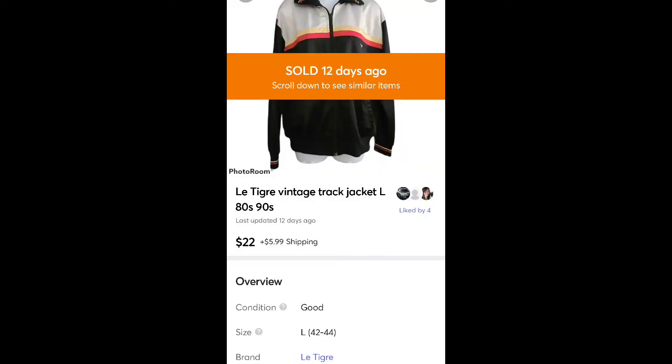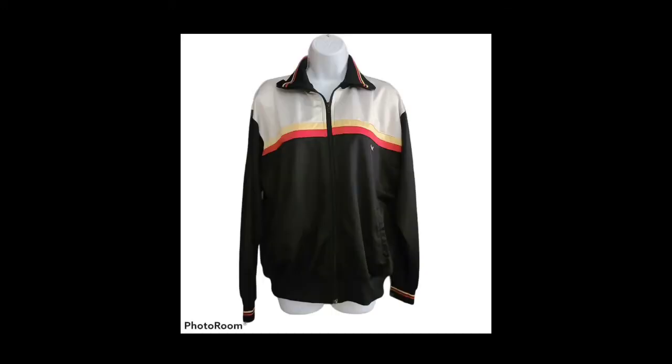This is a Lead Tiger vintage track jacket I picked up at Goodwill for $2. Sold it for $22 plus shipping. It did have a tear on the underarm that I had to sew and fix, but that was a really quick simple fix.